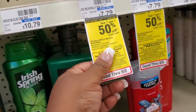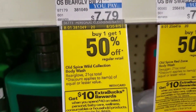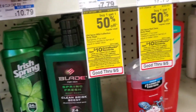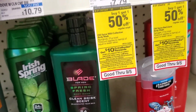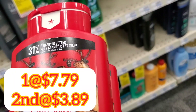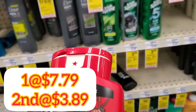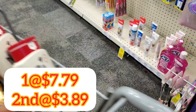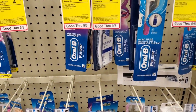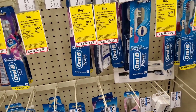I'm right here at the body wash and I'm going to grab it. It's priced at $7.79 and then we're going to get one for half off. The ones I saw were $7.99 and half off, but we'll take this extra savings. Let me go back around and check that out - I'll break it down in just a minute.